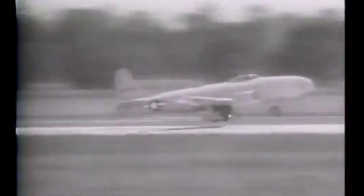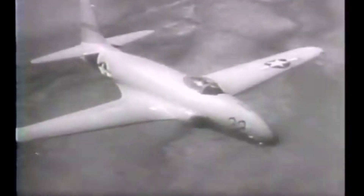The development of the F-80 began during the latter stages of World War II, a time when the world of aviation was rapidly evolving. In Europe, the German Luftwaffe had introduced the Messerschmitt Me 262, the first operational jet fighter, which showcased the potential of jet propulsion in combat.